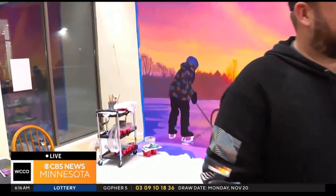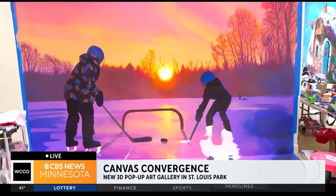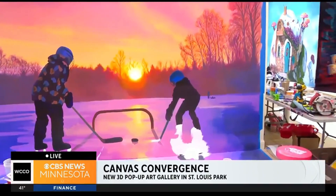This is going to be a 3D interactive art gallery and museum, and we have a lot of pieces that you can interact with, like the one behind us where you can pretend to be playing pond hockey. We've got classroom space with a lot of different classes, and we have art for sale from local artists as well. It's going to be a really great space that brings creative energy to St. Louis Park and the West End.